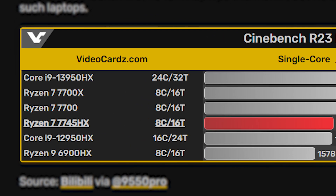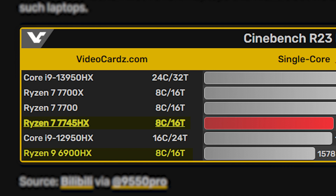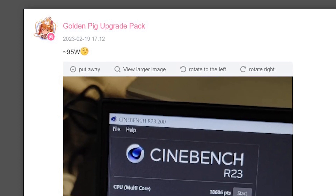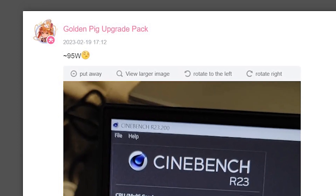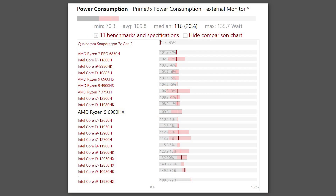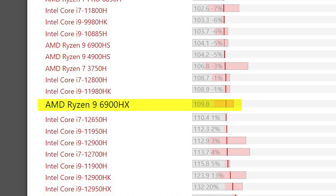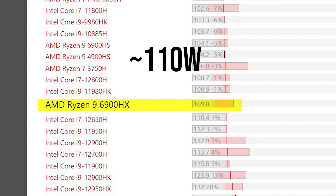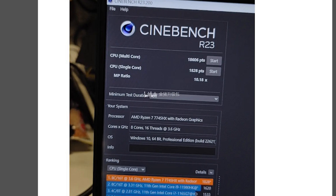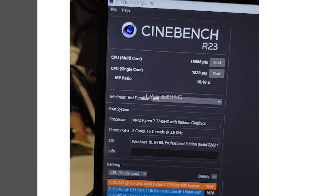Even though the number of cores and threads is equal, this is probably the first time we are seeing a mid-range laptop CPU scoring almost equal to its desktop counterpart, which here is the Ryzen 7700. One might say that the 7745HX is more power-hungry, with an average TDP of 95W as told by the user. However, the scores achieved by the 6900HX were on a higher average TDP of 110W, which makes the 7745HX not only faster than the 6900HX but also more power-efficient.